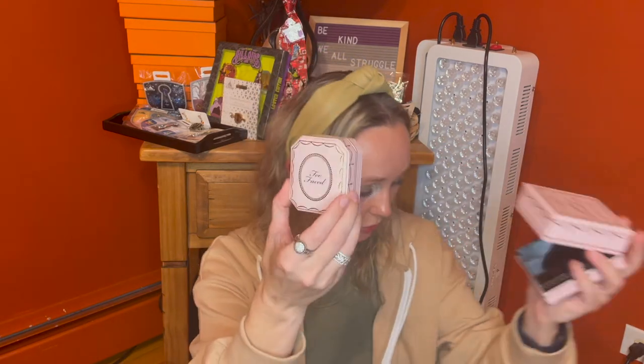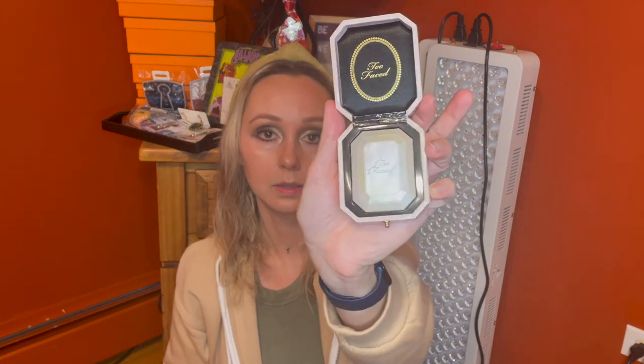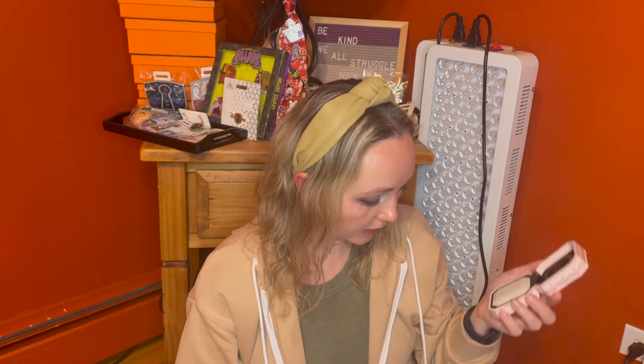The next product is also full size. This is the Too Faced Diamond Light in the Diamond Fire color. Look at this packaging — oh my god, isn't that cute? The presentation is just stunning. What a gorgeous, beautiful highlighter. This retails for $36 and it's full size.